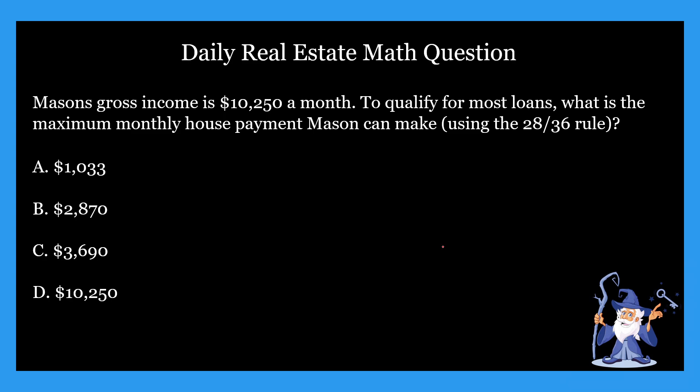Anyways, let's jump right into it. This week we're doing 28 by 36 rule questions. These are pretty straightforward, so without further ado, let's get started.